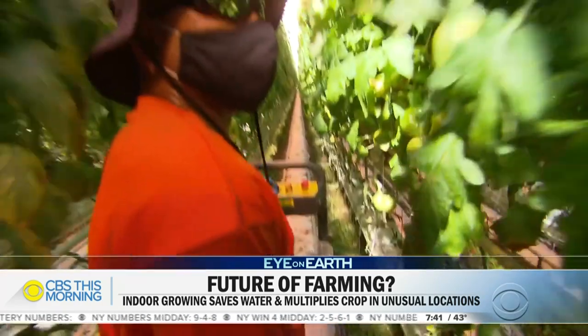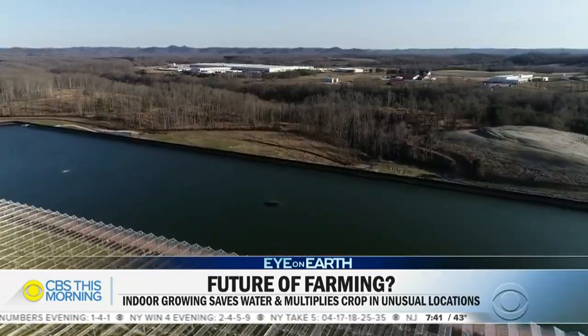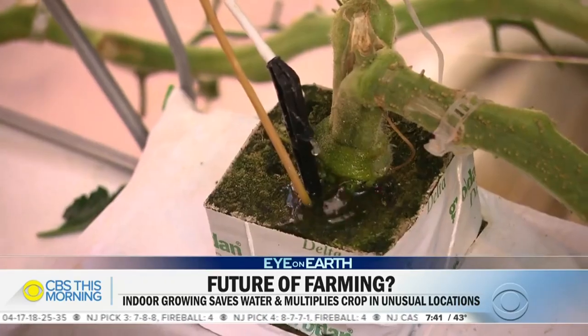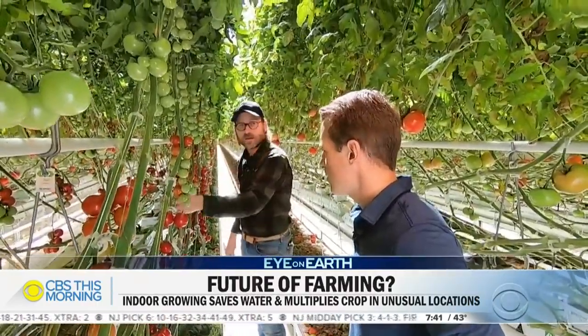App Harvest plans to build at least a dozen of these indoor grow facilities. They use rainwater collected on the massive roof and stored in a pond the size of 70 Olympic swimming pools. Water is delivered to the plants in precise amounts so it isn't wasted. Once that rainwater is in here, it only leaves as a tomato.